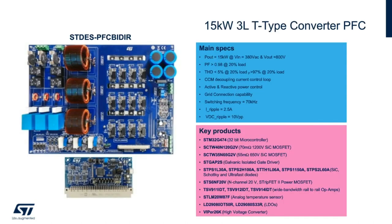The ST DES PFC BIDIR demonstration board is a 15-kilowatt peak power three-leg T-type Vienna rectifier for bridgeless power factor correction. It's targeted for bi-directional power transfer between three-phase 380-volt AC and an 800-volt DC bus, based on an optimized STM32 digital platform. It's well-suited for the active front-end stage in high-power charging stations, industrial battery chargers, and UPS.